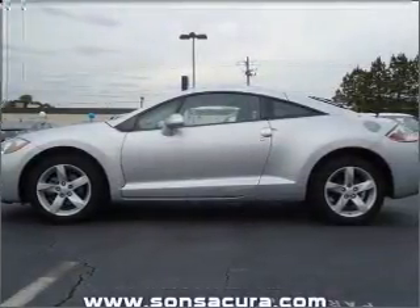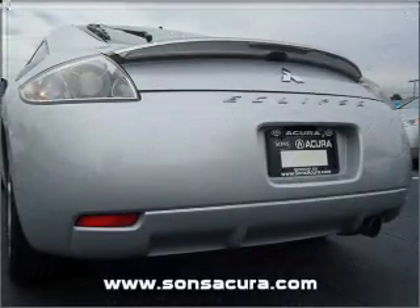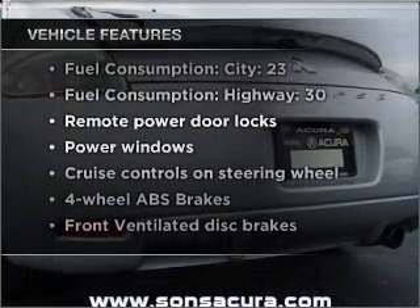Anti-lock brakes help you bring your vehicle to a safe stop. Let the outside in with a built-in sunroof. Plus, enjoy these notable features that are included in this vehicle: air conditioning.